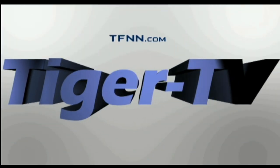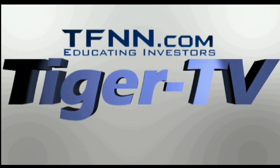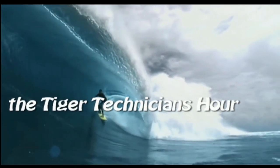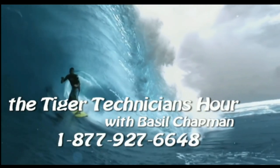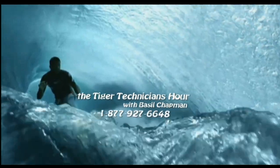The following is a presentation of TFNN, the Tiger Technician Hour, with your host Basil Chapman. Call now, toll-free, at 1-877-927-6648. Now, Basil Chapman.